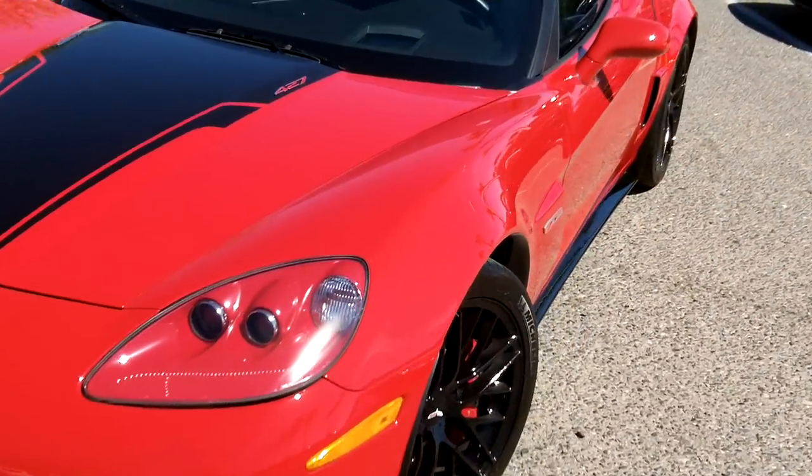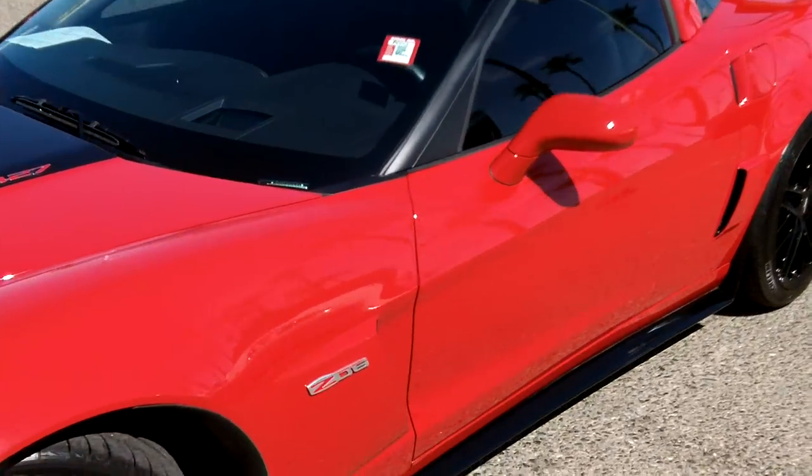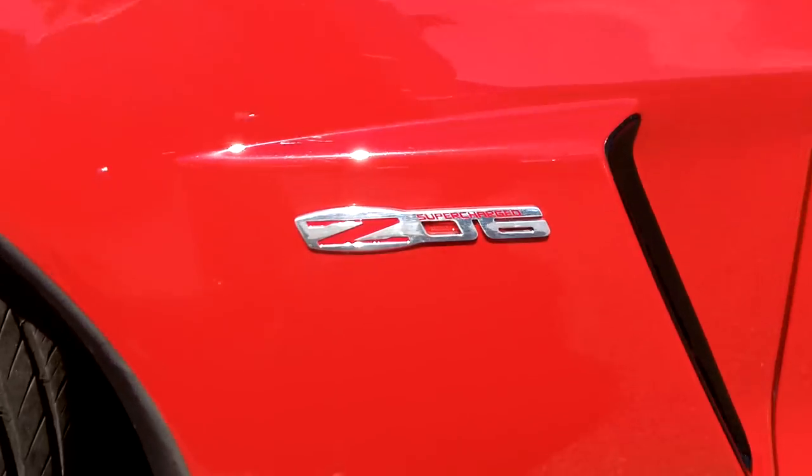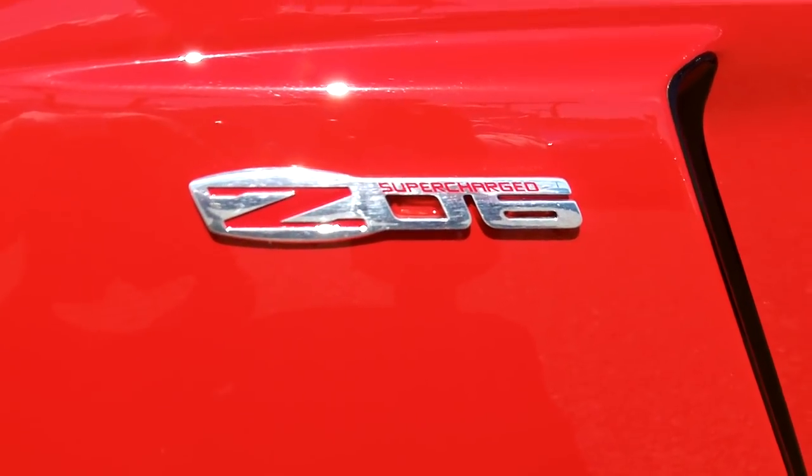This car is still in warranty, and it does have an Edelbrock supercharger under the hood, which we'll show you here in a moment.